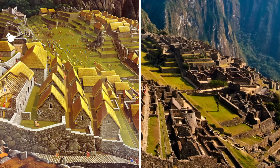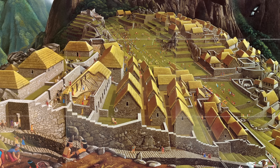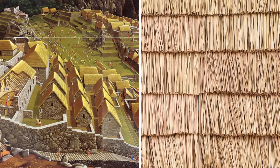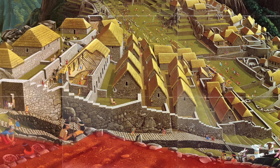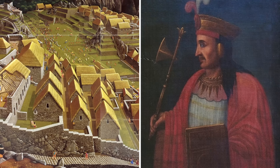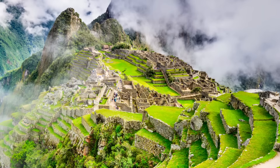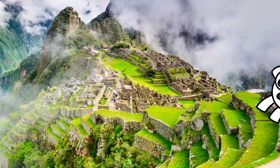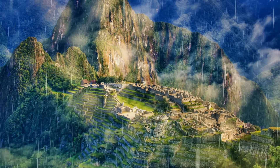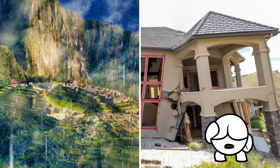Despite the dramatic improvement, it's still far from its 15th century glory days. Back then, it's believed the many stone houses were all in tip-top shape, with thatched roofs of dried grass. As well as residential houses, it had a farming zone, a sacred area, and a royal district where historians reckon Incan ruler Pachacuti Inca Yapanqui reigned from his palace. It's a testament to the Incans' building prowess that any of it still stands today, considering how exposed the mountain citadel is to the elements.